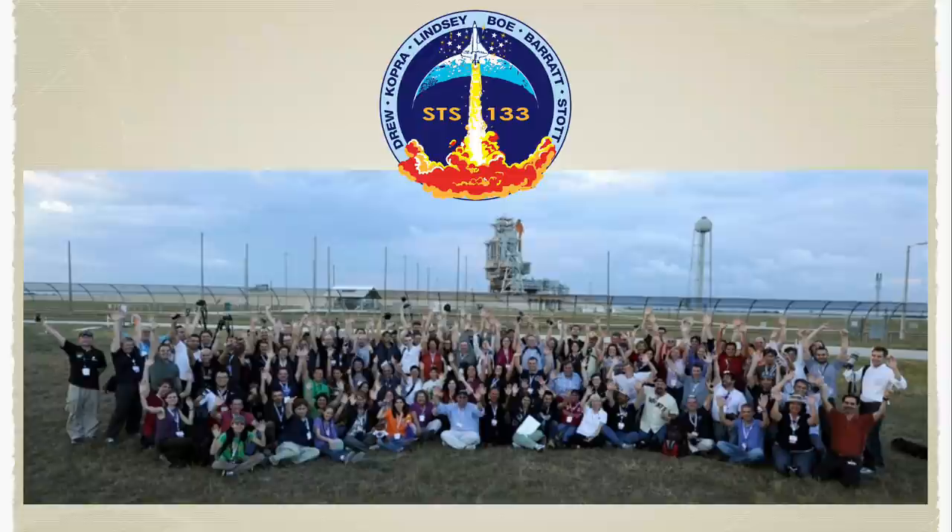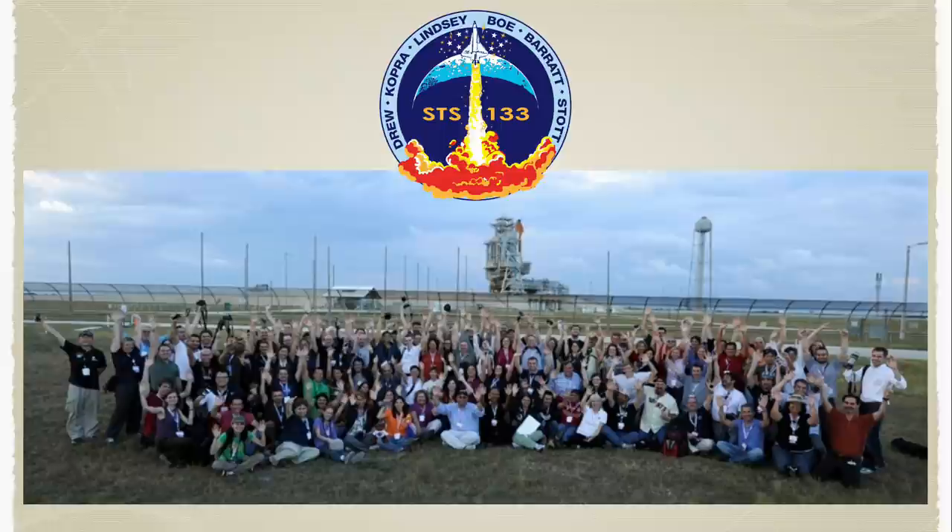NASA still does this — they call it NASA Social now. I'd suggest you keep an eye on posts from NASA about their socials, because you get invited down to the NASA press site where all the other media are. It's probably the best place to witness a launch and they put together a really nice program. You hear from astronauts, take a tour of the facility. You do have to pay to get yourself down there, but I highly recommend it if you have an interest in the space program.